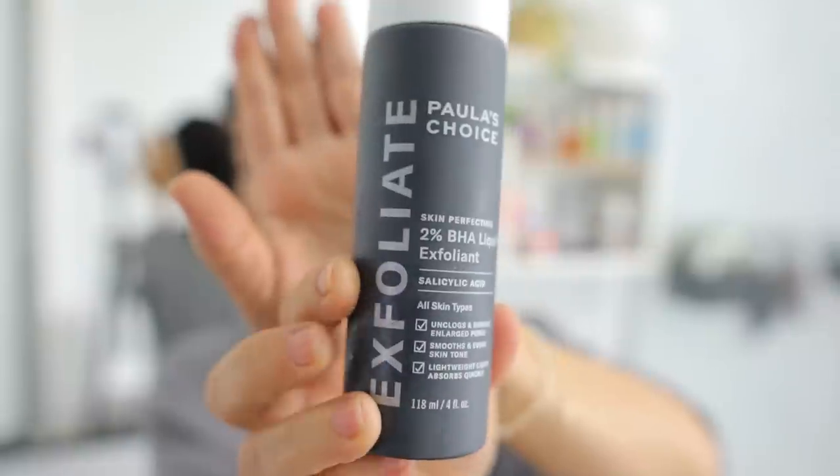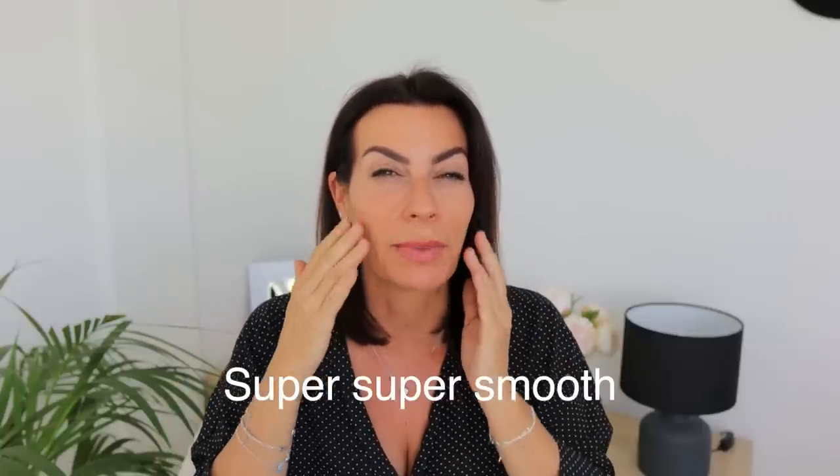I only tried this product because of the Amazon reviews. It's called Paula's Choice Skin Perfecting 2% BHA Liquid Salicylic Acid Exfoliant — it's good for blackheads, large pores, wrinkles, and fine lines. I normally like an exfoliator with a bit of grit, but this one — when I use it I can feel and see my skin is super smooth and the dead skin is removed. It's very affordable at only $34, and it has 72,000 reviews on Amazon, so something is definitely right about this product.